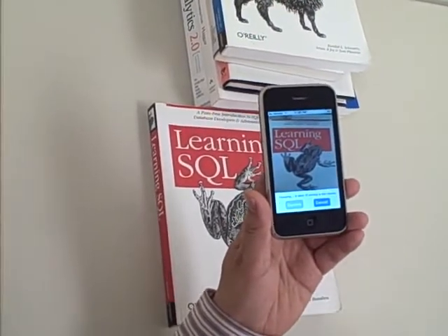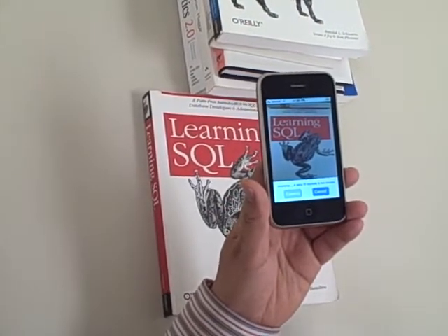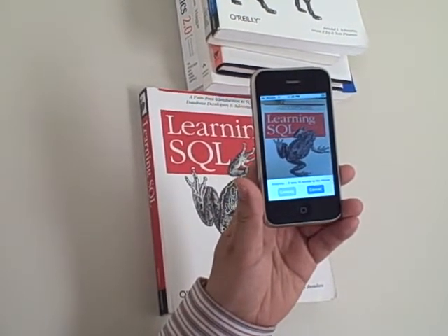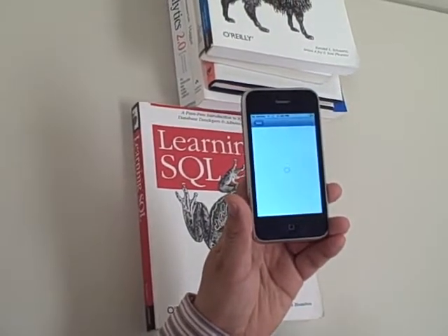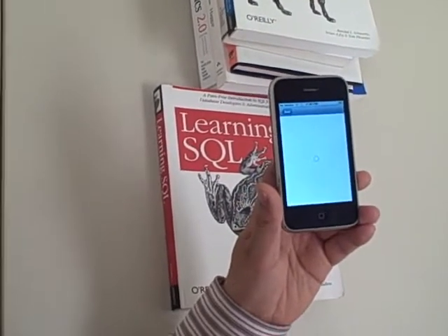Based on our previous test, the application will return the information about the book, like the author, the book review, the brief book introduction, and where to buy all this, including different prices from different sites.